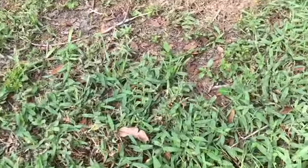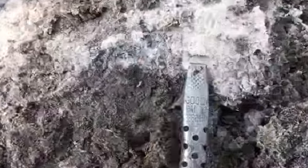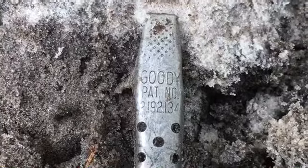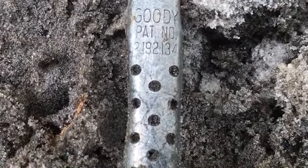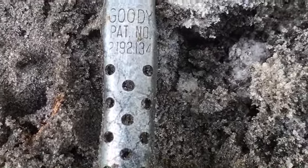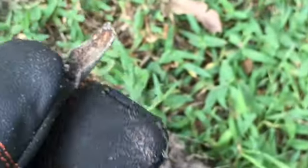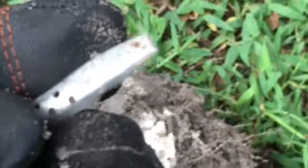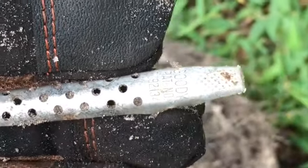Okay guys, here's our little find here. I'm not sure what this is. Let me lay it down and see if I can get it focused. There you go — patent number, looks like 3192134. It kind of looks like a hair clip. If you look at the back of it, it's almost like it was two pieces, and they've got the grip right there for your finger. So that's what it kind of looks like — an old hair clip or something. But if you know, please comment and let me know.